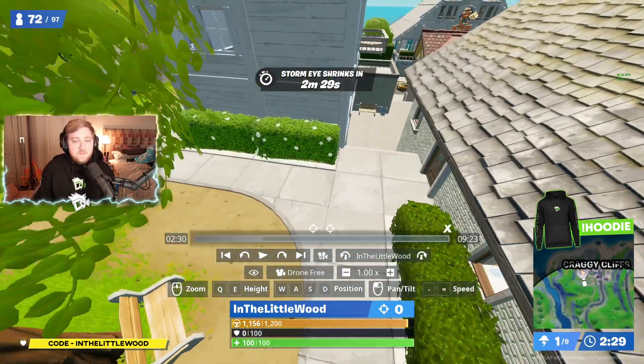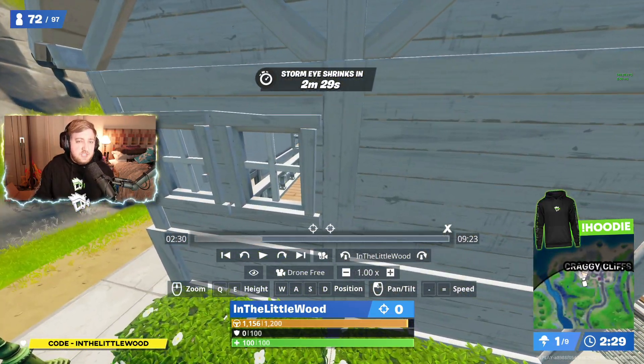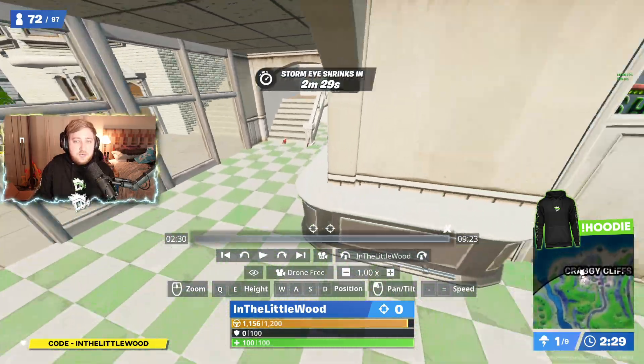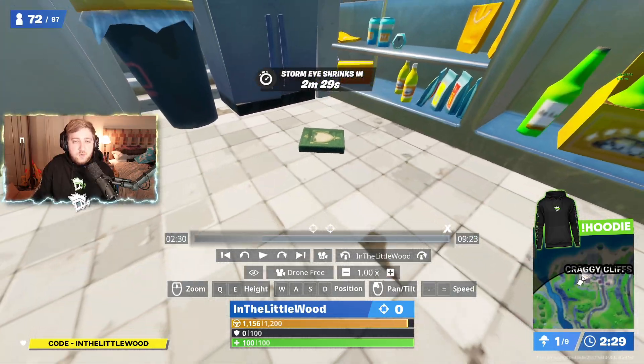Your third one for this location is over here in the building on the very far west, so in basically the fully southwestern corner on the map. You want to come right the way down to the ground floor, and it's in this kitchen — there we go. So there's another one, which is all good.